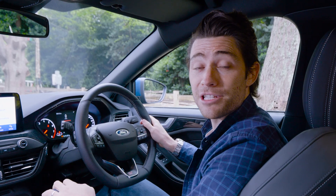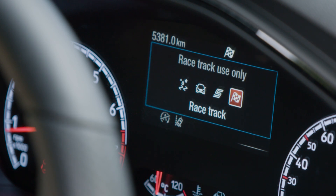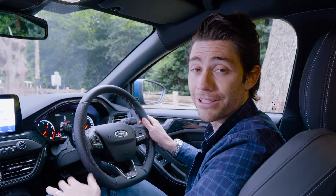The step changes between all of the driving modes are nicely judged, but what's missing is an individual mode that allows you to personalise things. Ideally, I'd like to have the engine in sport or racetrack but keep the dampers in normal — but I can't.